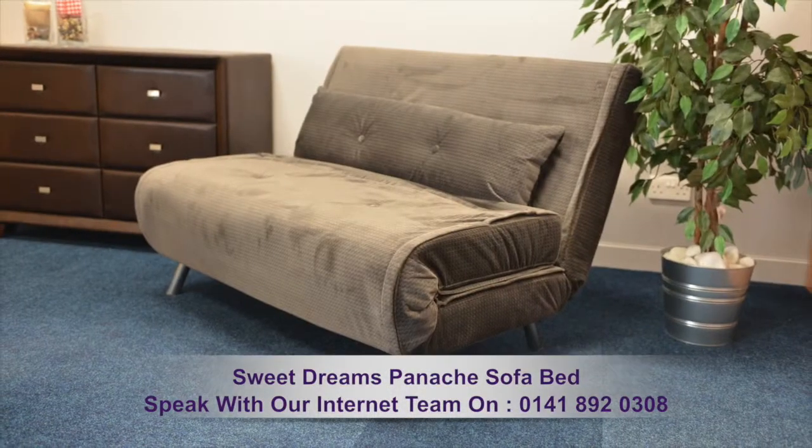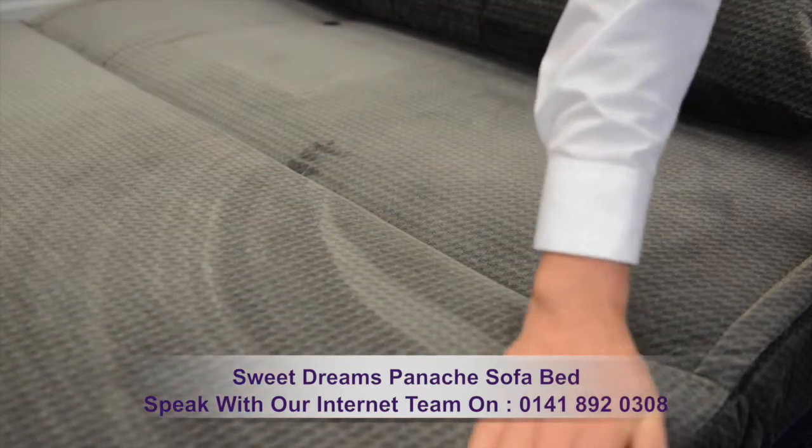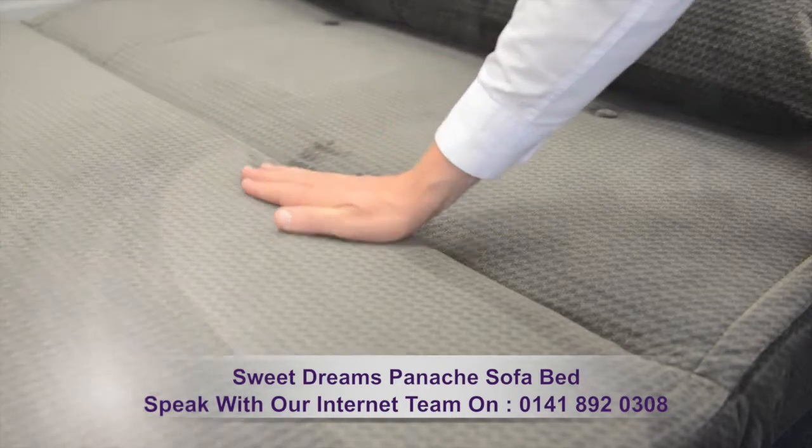This sofa bed showcases real intelligent design. The panache fabric cover is velvety smooth and is available in grey, purple, coffee and green.